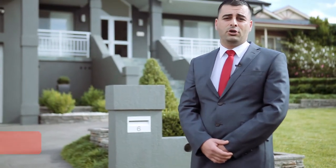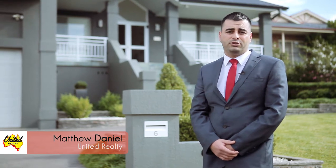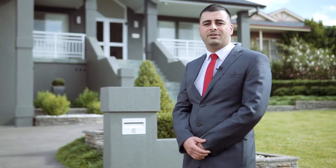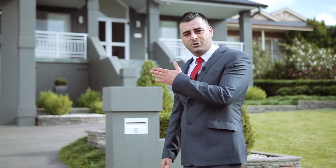Hey guys, Matthew Daniel here from United Agents Property Group in Carnes Hill and Cecil Hills. Today I have the privilege of showcasing this family masterpiece situated on just over 830 square meters in the prestigious estate of Cecil Hills. Ladies and gentlemen, welcome to 6 Nicholas Crescent, Cecil Hills.